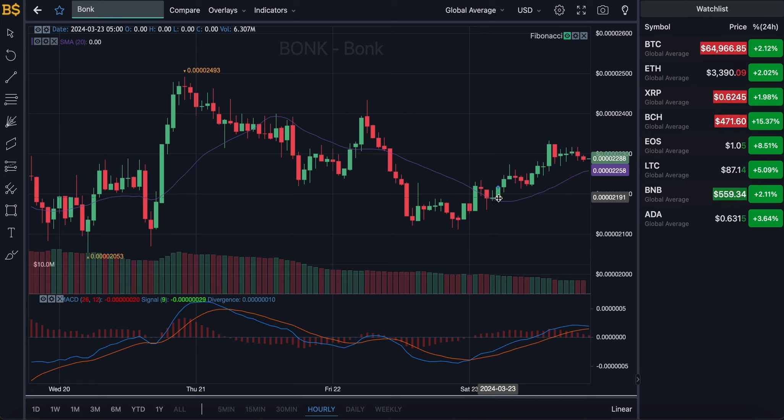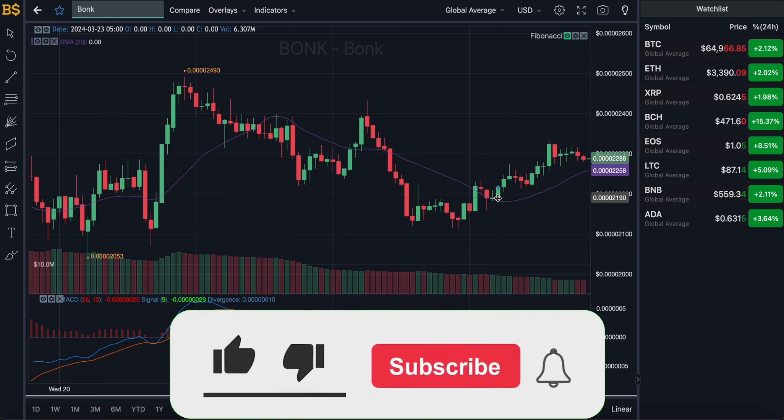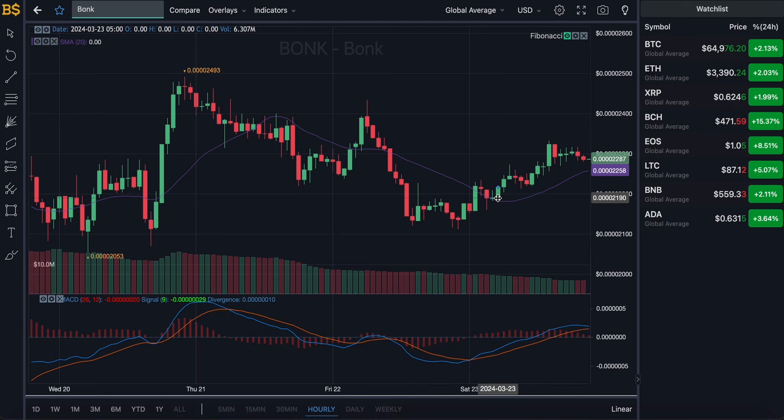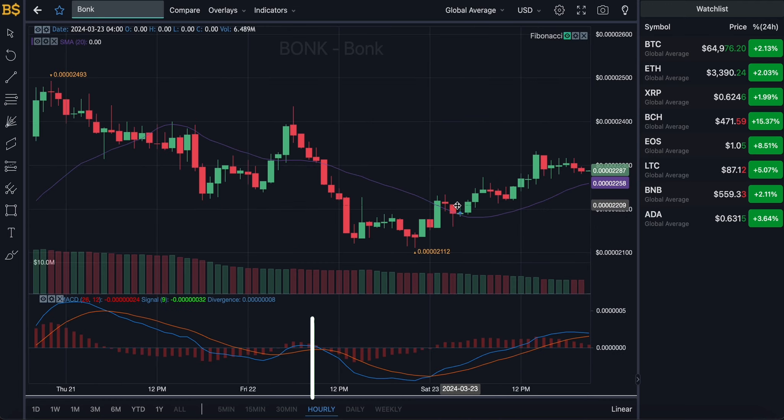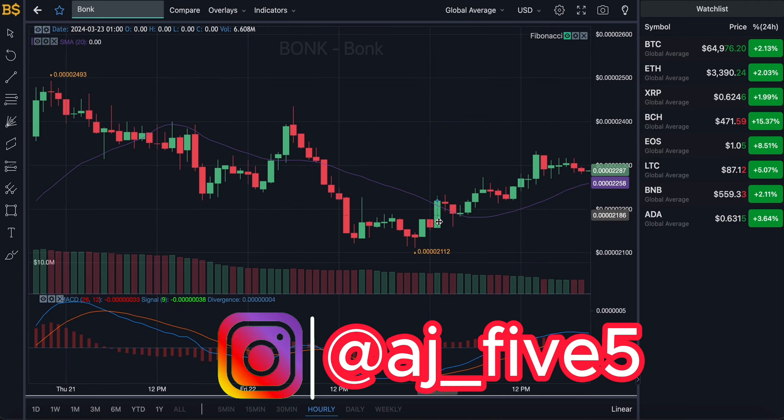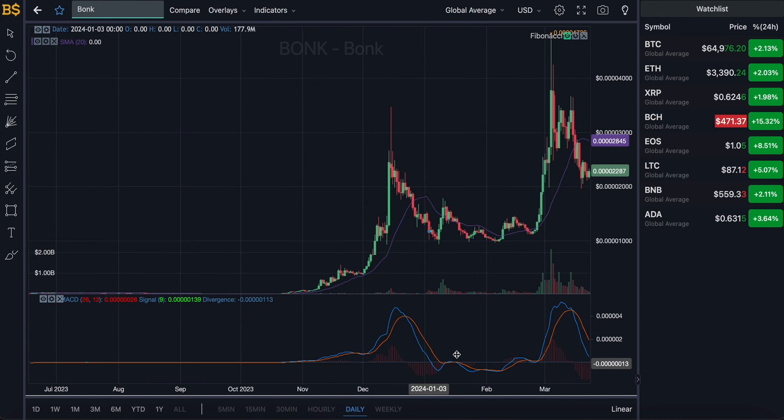If there are any major changes I will keep you guys updated, as I try to post daily updates on BONK covering news that could impact its value in either a bullish or bearish direction. Make sure you stay subscribed and turn on bell notifications to get notified every time I upload.